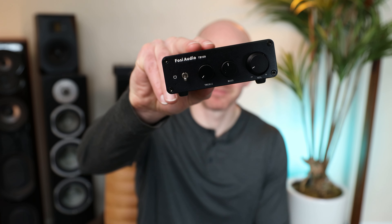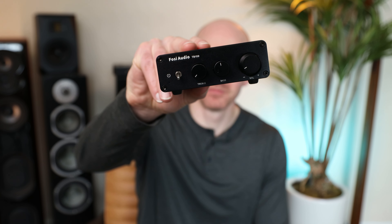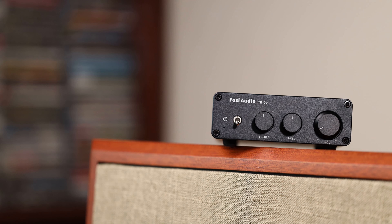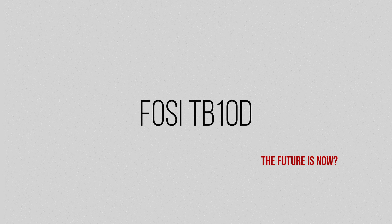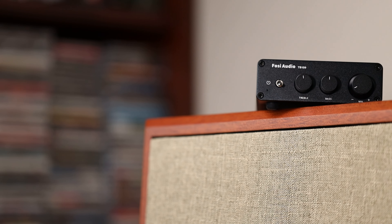Are amps like this what's to come? Class D is gaining ground with advancements in sound every year. Some of the new Purify and Hypex amp chips perform incredibly well. I think we will continue to see the Class D segment grow on two fronts: one is the small desktop-sized amps like this Fozzie TB-10D, then another segment in the high end, things like the NAD M series and many of the DIY kits as well.